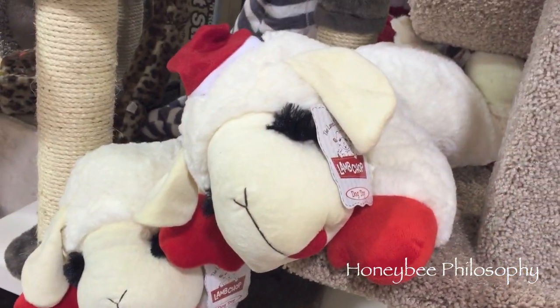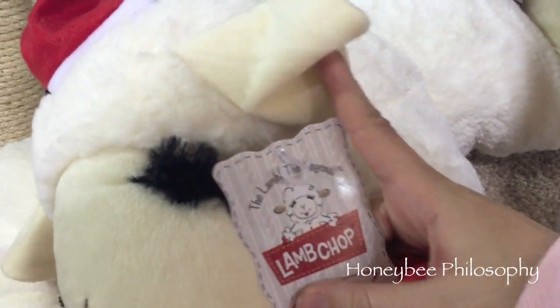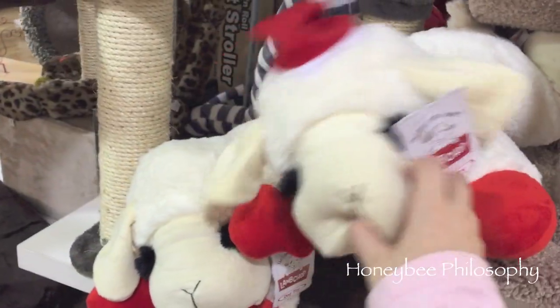Look who I found at HomeGoods — Lamb Chop! Anyone remember Lamb Chop? It used to be one of my favorite shows.